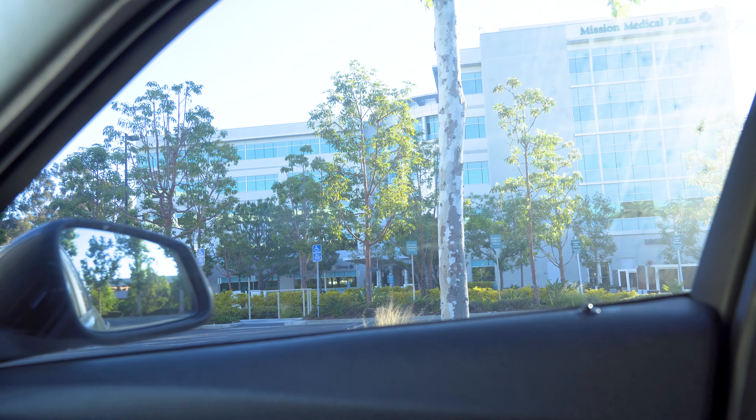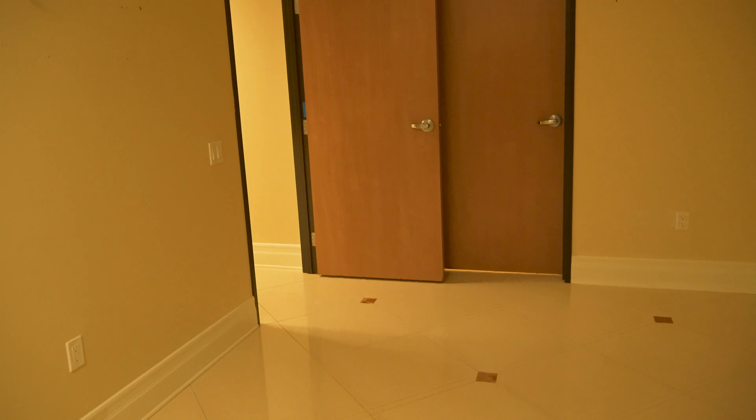We're about to check out this one over here, this building. It's right across the street from the other building. It looks amazing as well. I'm excited to get in there and I'll show you guys right now. So this is the next office — this would be the waiting room. It's a bit larger than the other, and that door right there leads to a storage room, but it's locked right now.